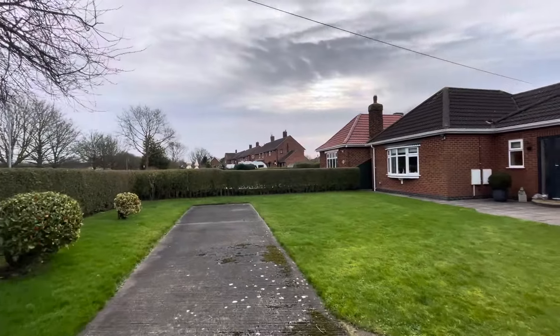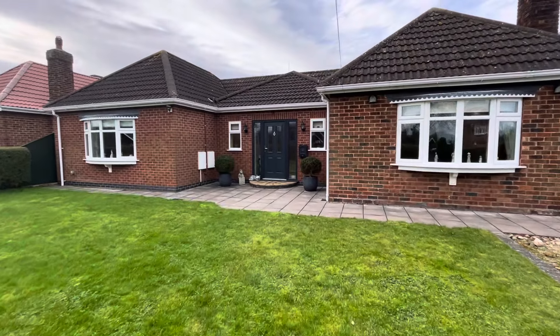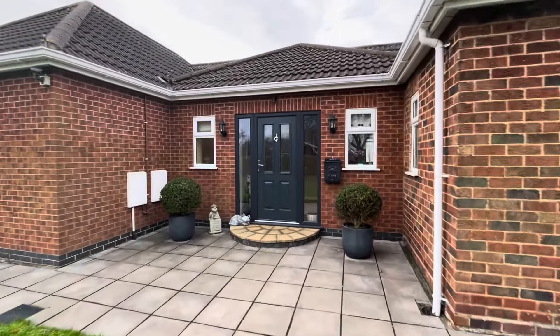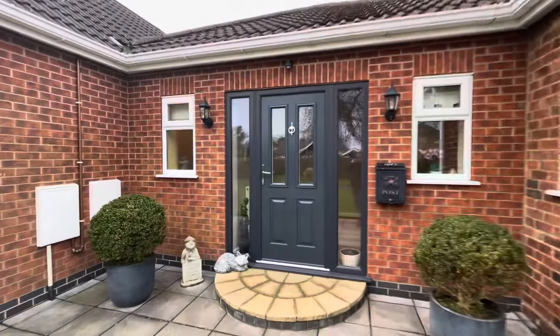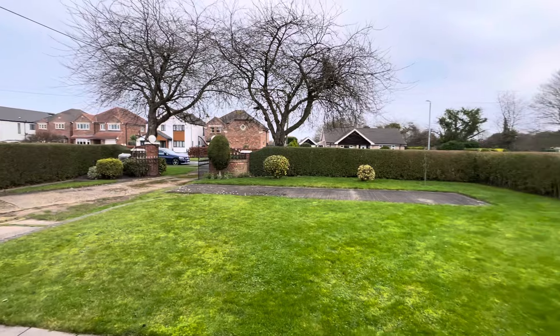It's a very impressive property presented beautifully throughout and sure to appeal to a discerning purchaser wanting a large single-storey home in a very popular village. Turning here to let you see the front garden again, with trees out there on the outer verge.